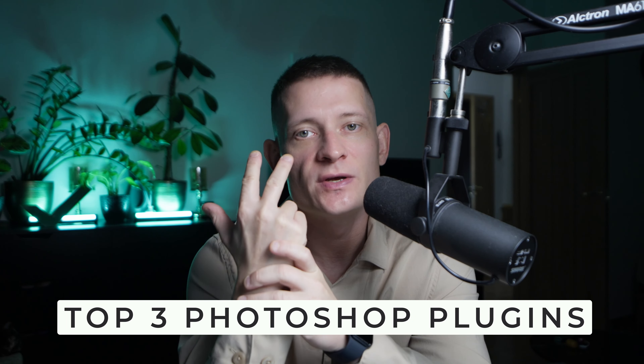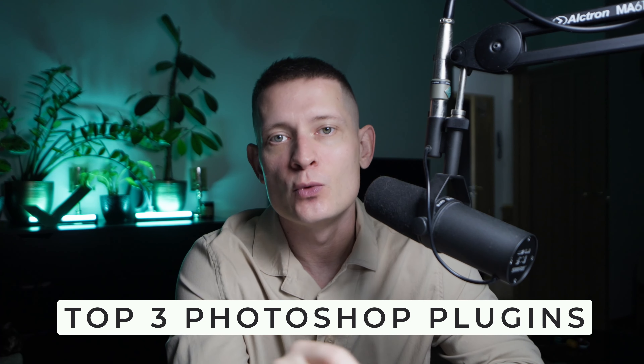Welcome back to another video. In this video I'm gonna give you my top three Photoshop plugins that are absolutely worth paying for. I've used a lot of Photoshop plugins in the last couple of years. A lot of them are not free, and not every plugin is worth paying for. I'm gonna give you my top three that I'm still using almost every day. So let's get into this video.